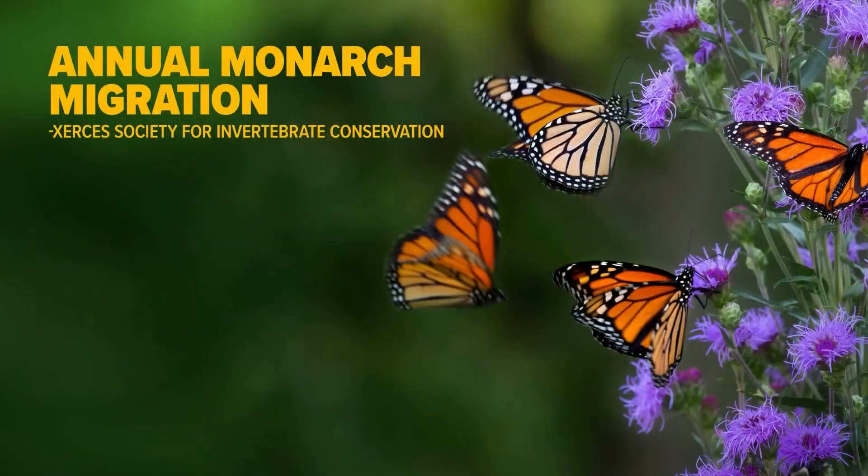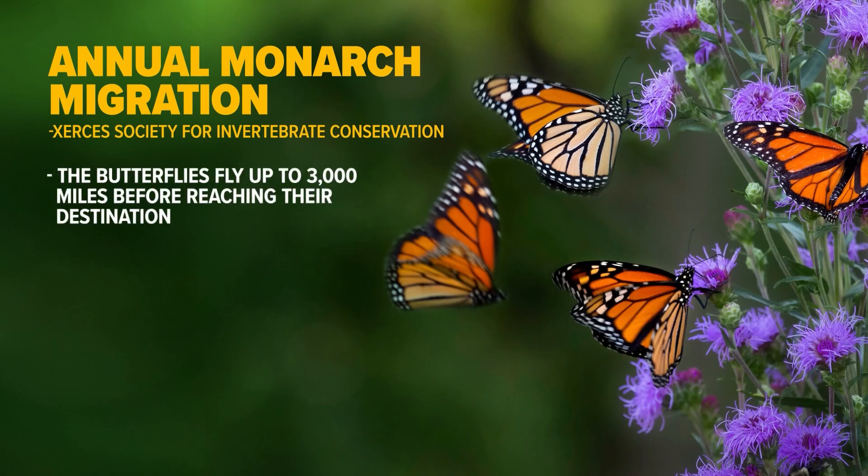When monarchs are on their migration, they're going to go all the way from the northern tips of North America all the way down to Mexico. The Xerces Society for Invertebrate Conservation says during the annual monarch migration, the butterflies fly up to 3,000 miles before reaching their destination.